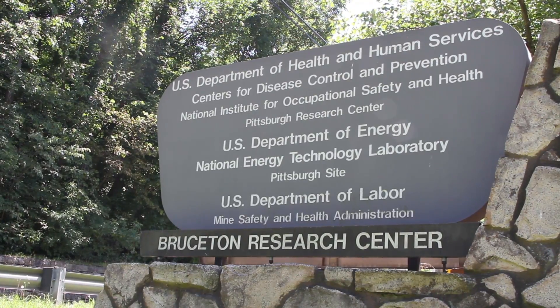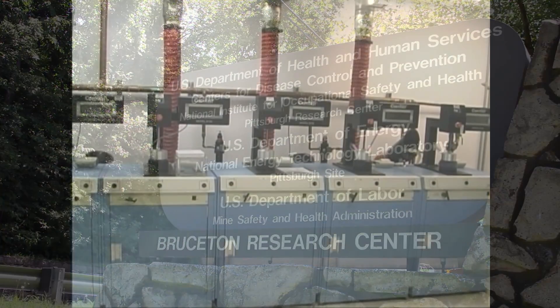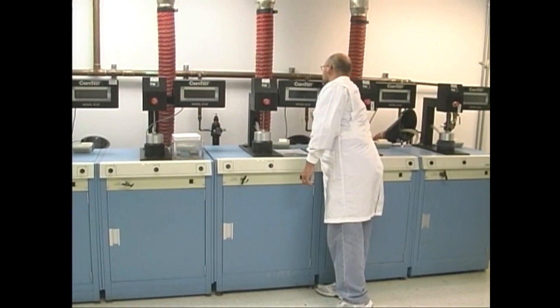The National Institute for Occupational Safety and Health, NIOSH, is the federal agency responsible for testing and certifying all respirators used in U.S. occupational settings.